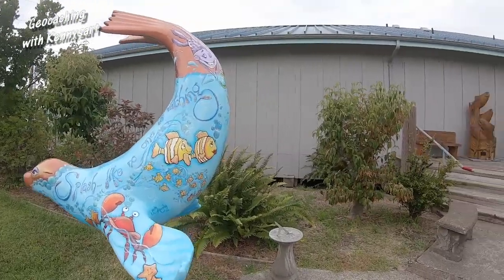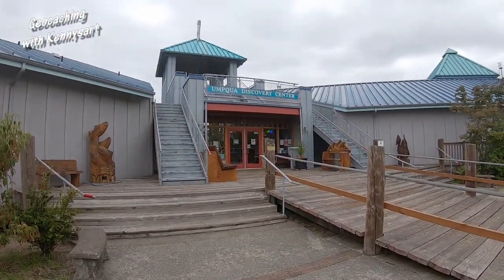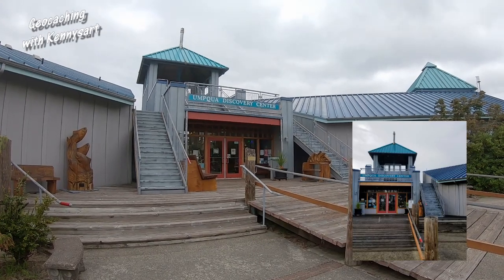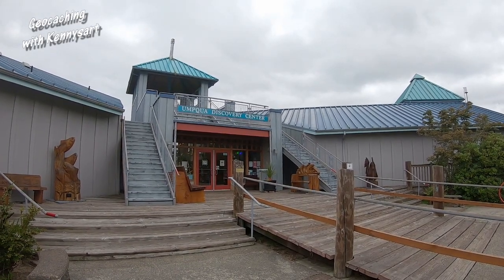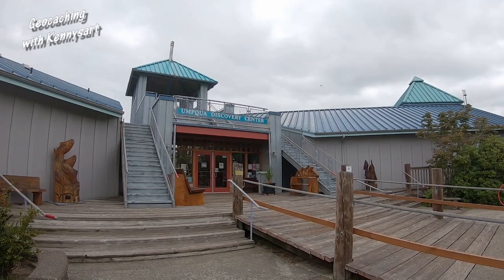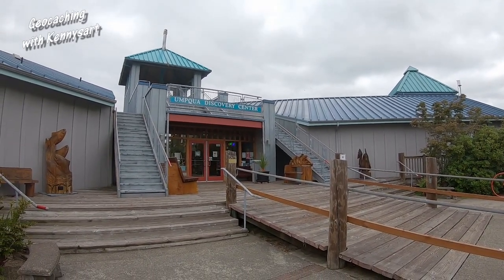We are at the next place — there are actually two places right next to each other here. The picture locates you at the Umpqua Discovery Center. I've been there before; it has a really nice little museum and a gift shop — definitely worthwhile going to. Let's go find the container first. We got this one, so I'll look inside, get the clue, sign the little log book, and then go find the other one.